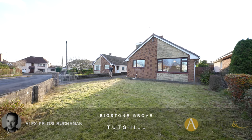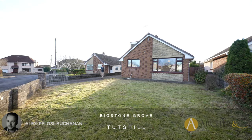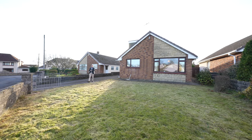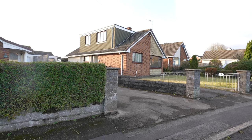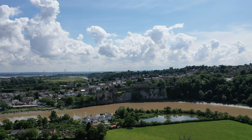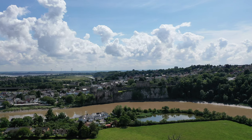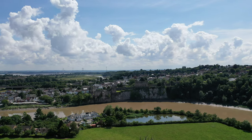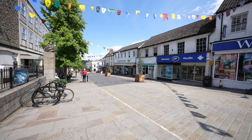Hi, it's Alex from Arch & Co here, and today I'm delighted to introduce to you this detached bungalow located in the popular village of Tutsil. Tutsil is located on the outskirts of Chepstow and offers a range of local businesses including a butcher's, café, and a local shop. There is a range of schooling available, with the market town of Chepstow just a short distance away offering a range of further amenities.